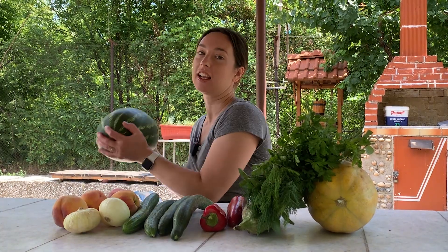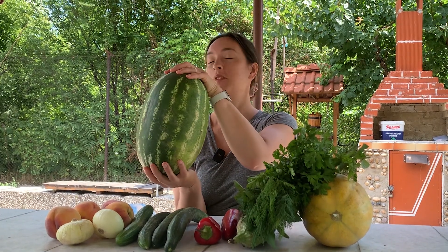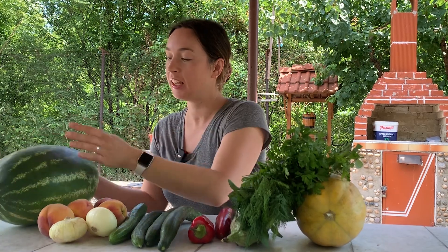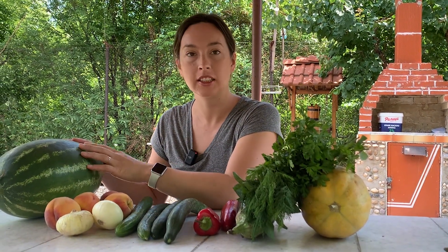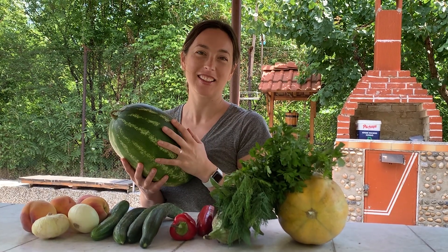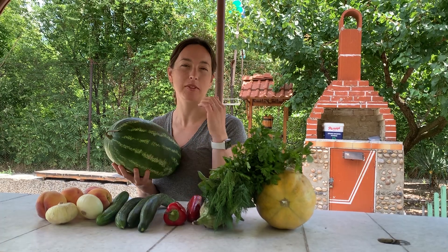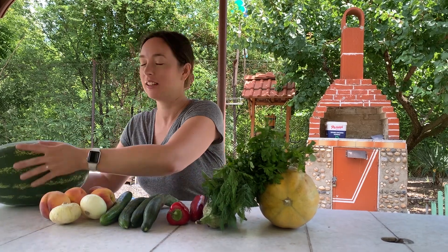This watermelon costs six lev, so that's about four bucks — that's a deal. It's really heavy. The key to choosing a good watermelon is you have to knock on it — kind of hard and reverberating. That's what you're looking for: a nice deep ring to it. That's how you pick a watermelon.